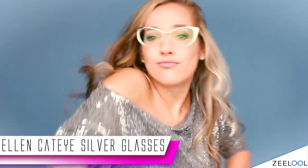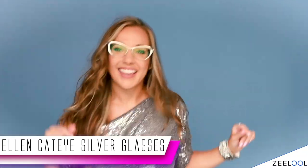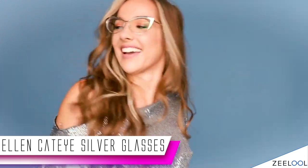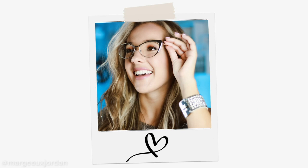These are the Ellen Cateye Silver Glasses. Super stylish and high quality — durable, of course. And besides all of that, you're really highlighting your brow line with this shape, which I really love. These are a classic cateye design and I love the styles of the past. These make me feel like I'm transported back in time to, like, the 1950s and 60s.